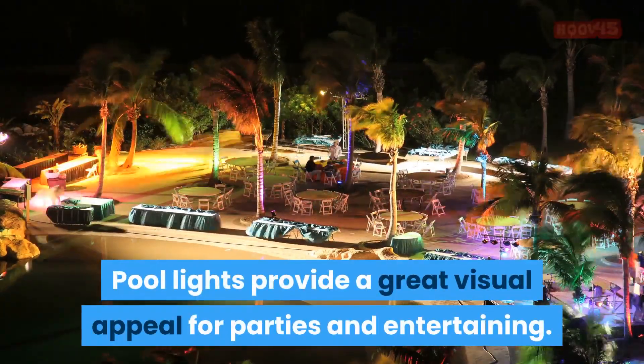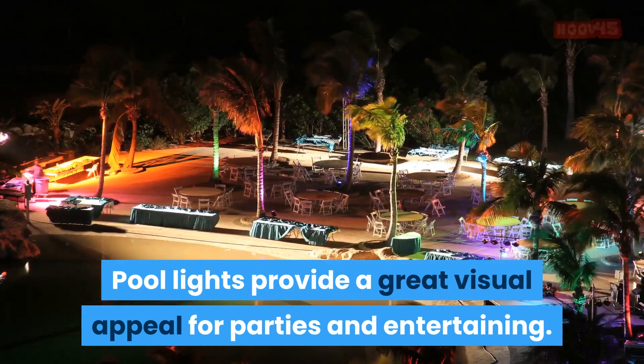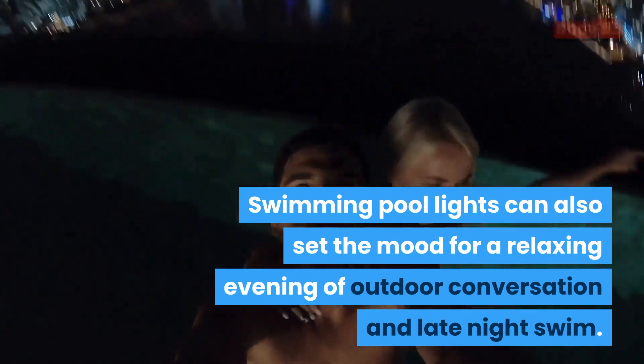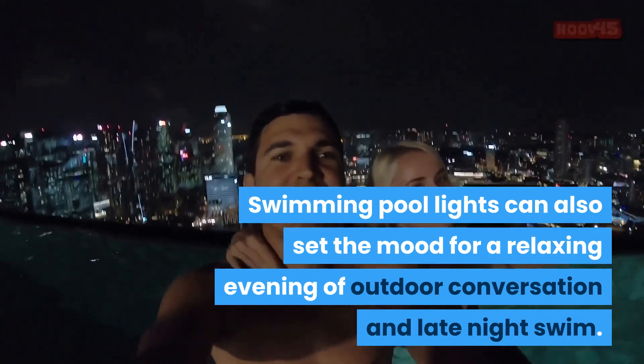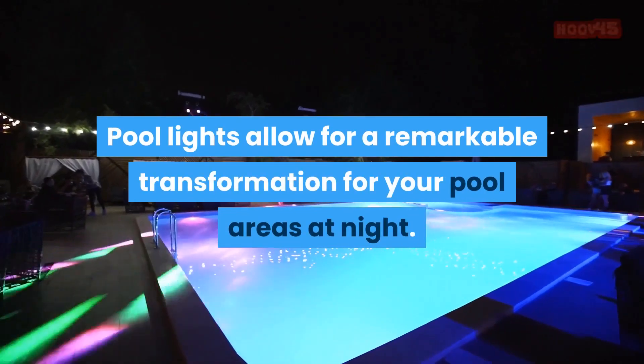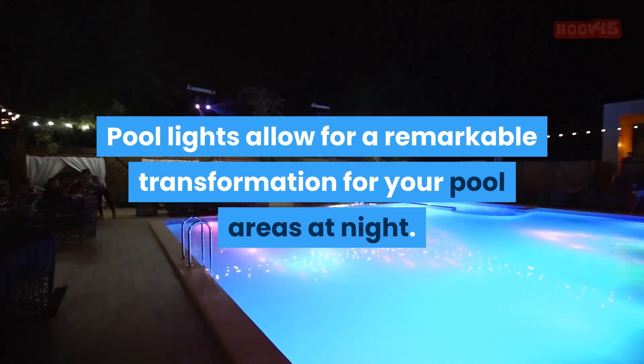Pool lights provide a great visual appeal for parties and entertaining. Swimming pool lights can also set the mood for a relaxing evening of outdoor conversation and late-night swim. Pool lights allow for a remarkable transformation for your pool areas at night.